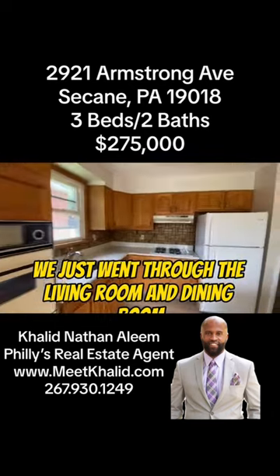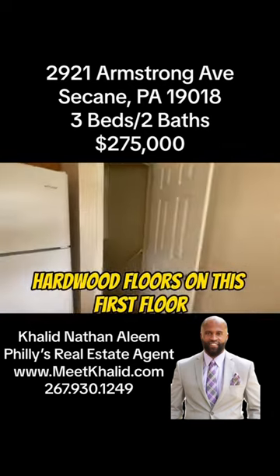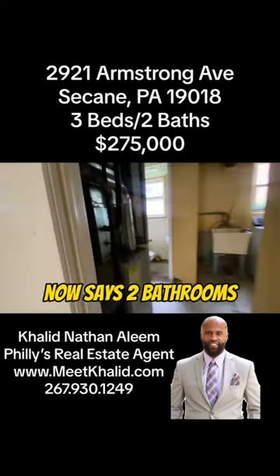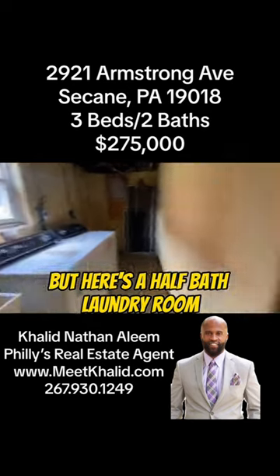We just went through the living room and dining room. Here's the kitchen. There are hardwood floors on this first floor and a finished basement. This home is a detached home, so there's land all around. Now it says two bathrooms, but here's a half-bath.